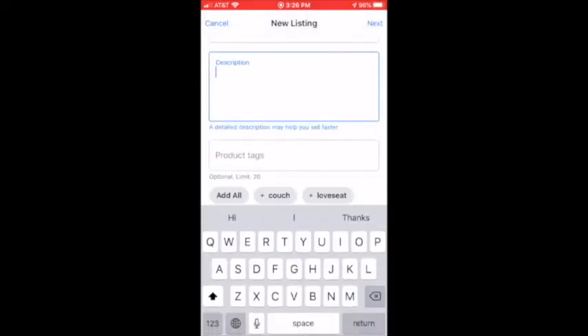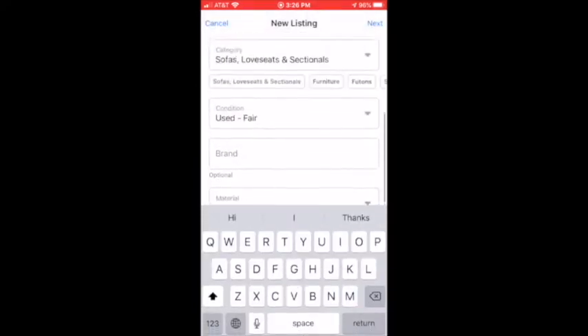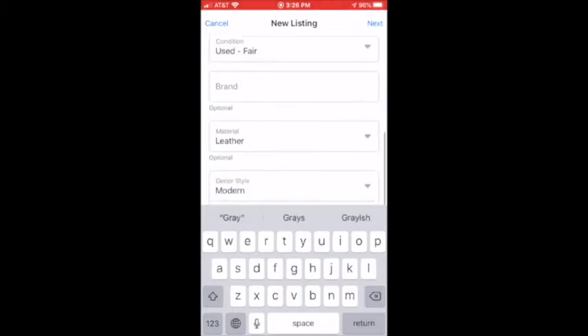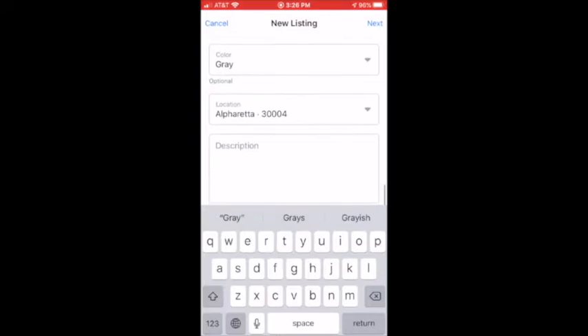Did I misspell gray? Let me go back and make that change. And there's my location — that's my zip code. If you're helping a client or a family member, you can always change that zip code.